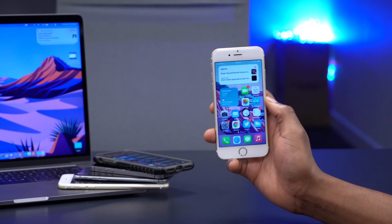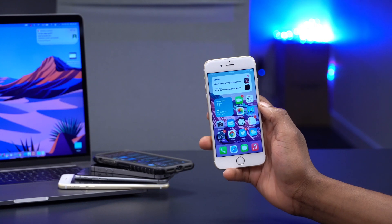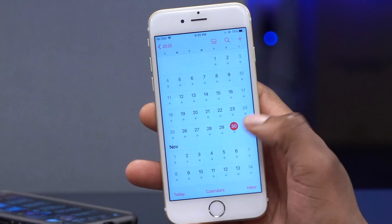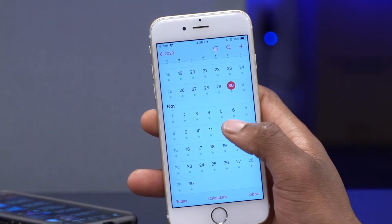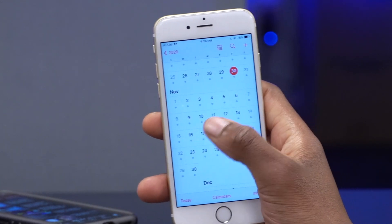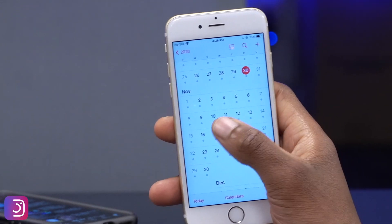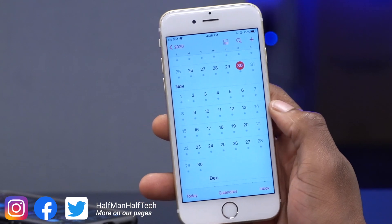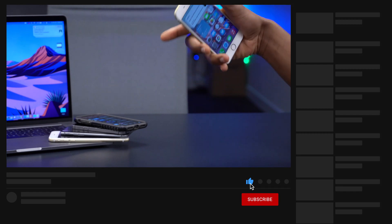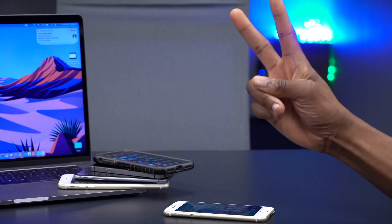That's it for iOS 14.2 GM. The public beta version should be coming soon. As for the official release to the general public — today is Friday the 30th of October, an unusual day for an Apple release. The iPhone 12 mini and iPhone 12 Pro Max are coming on the 6th, so something like November 10th — a Tuesday — seems more realistic for the official iOS 14.2 public release. If you liked this video, drop a like, hit subscribe, stay safe, and I'll see you in the next one.